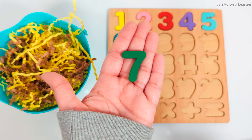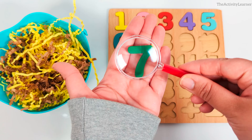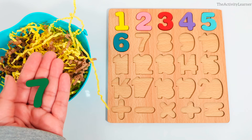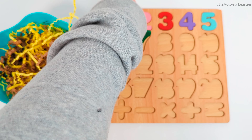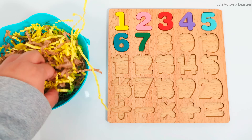It's the number 7. Green number 7. Where is the number 7 spot on the puzzle? That's right. Let's look for another missing puzzle piece.